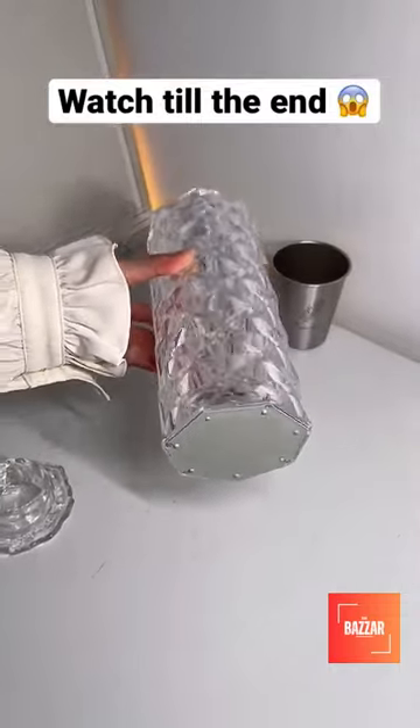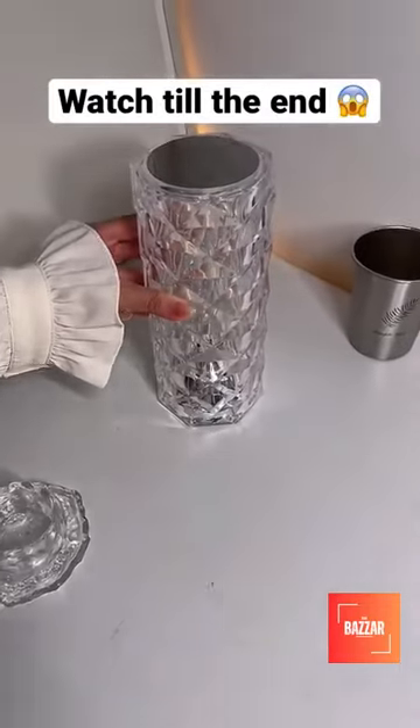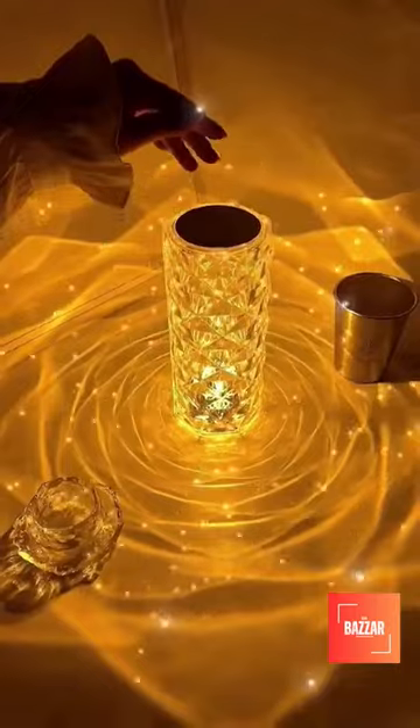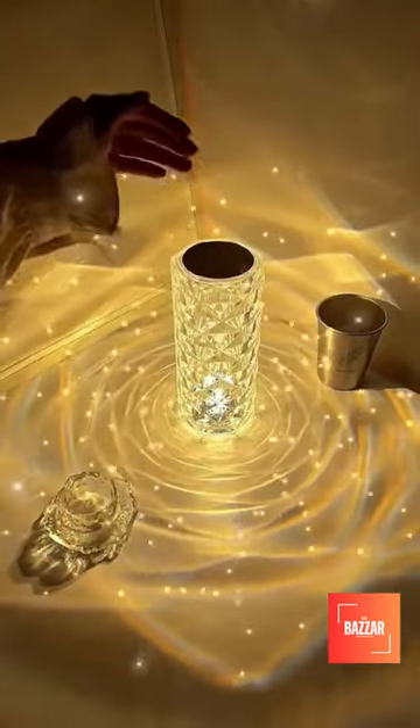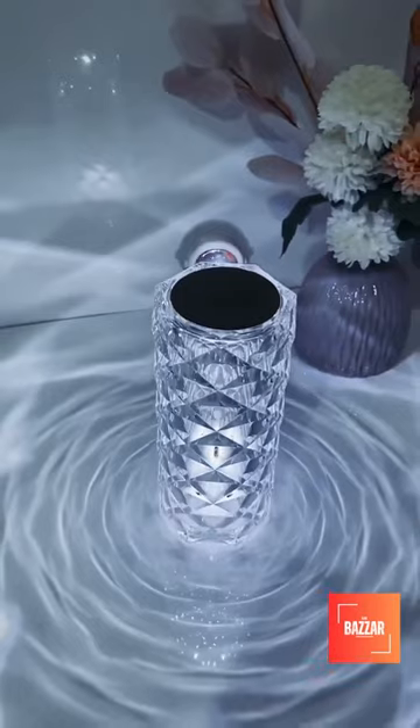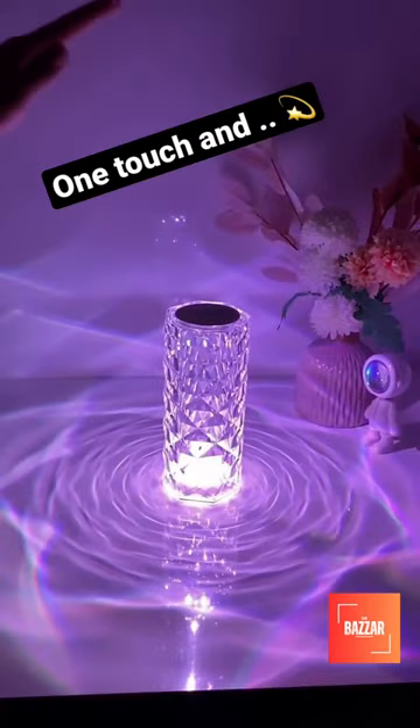Elevate your space with elegance and ambiance. Introducing the 16 Color Changing Rose Crystal Diamond Table Lamp, a new way to infuse beauty and romance into your home. Transform your room into a captivating and soulful sanctuary.